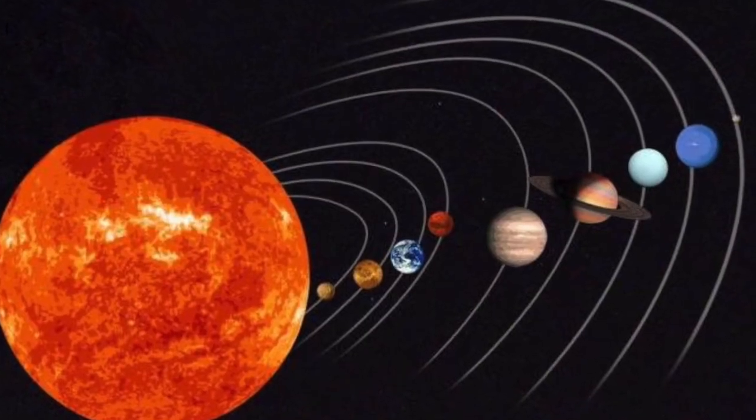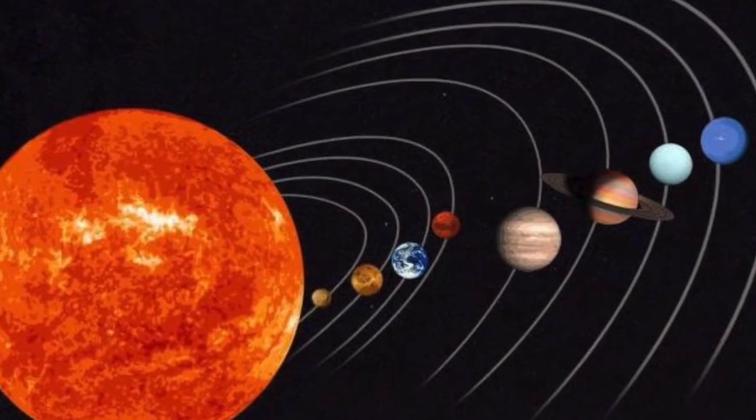We've already talked about our solar system specifically and we've also talked about the asteroid belt. Click the links in the description to go to both of those videos.